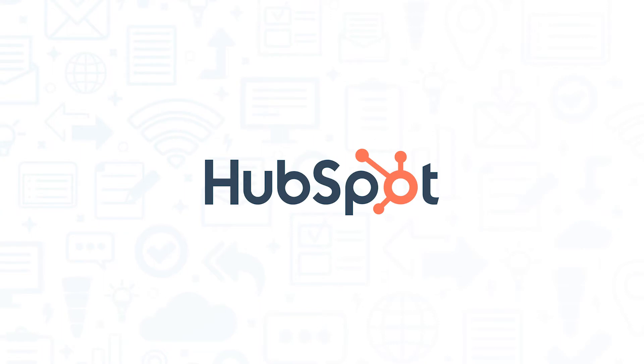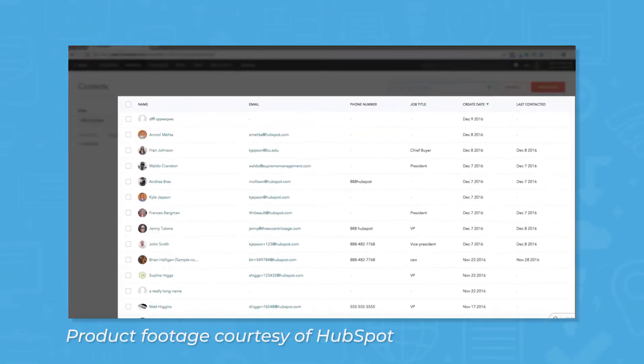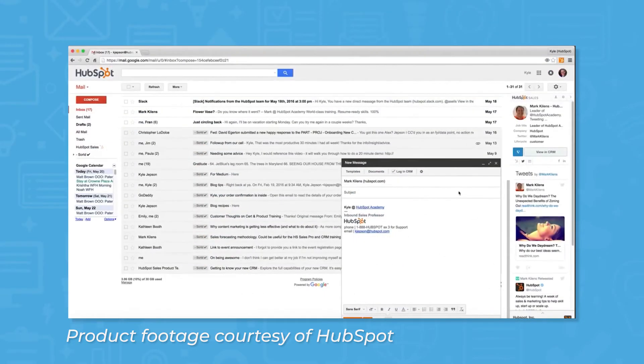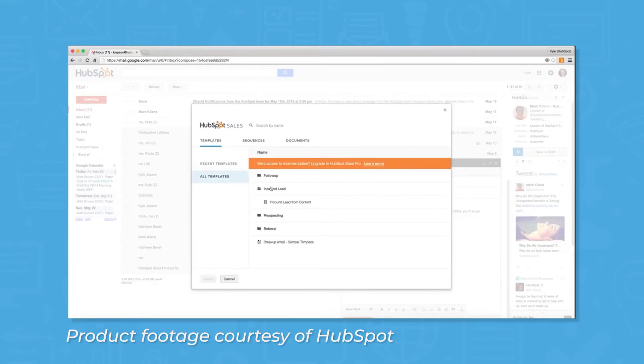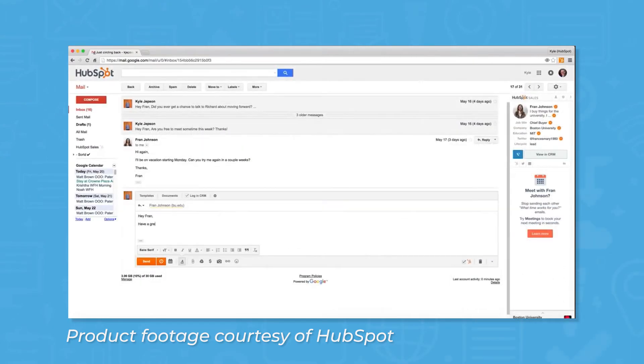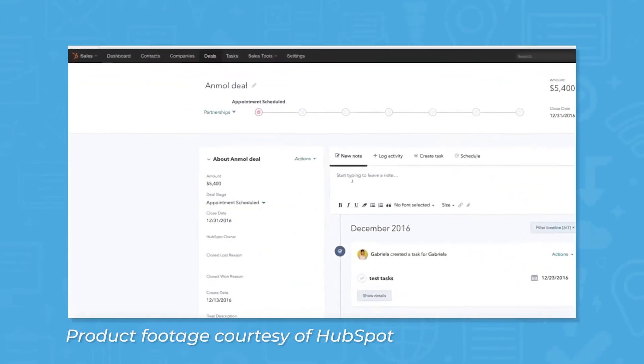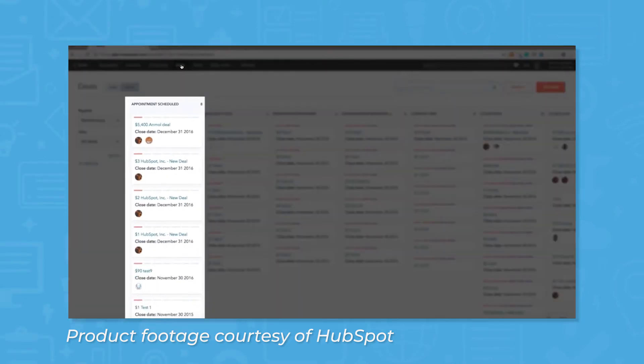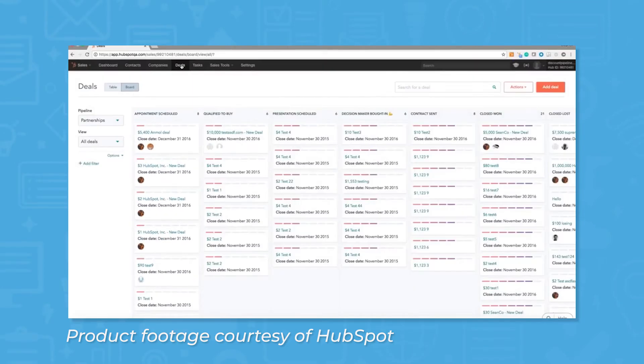HubSpot CRM is a freemium model CRM that offers paid add-ons for additional features. The free version gives you all the tools you need to conduct simple customer relationship management. Free features include contact and deal management, email integration with Gmail and Outlook, email templates and scheduling, and a live chat feature for your website. If you decide you want more features, you can purchase a premium Sales Hub plan for premium versions of free features, sales automation, predictive lead scoring, customizable reports, and more.